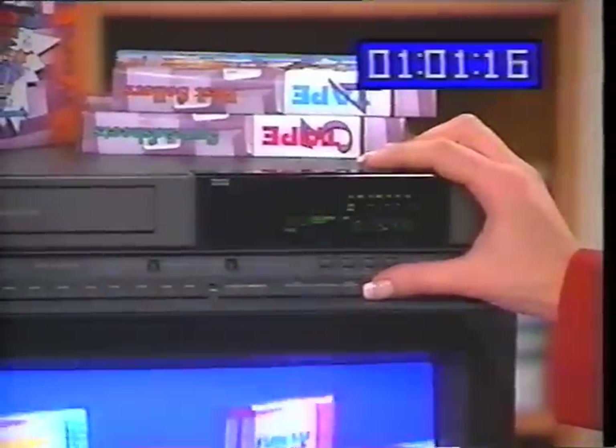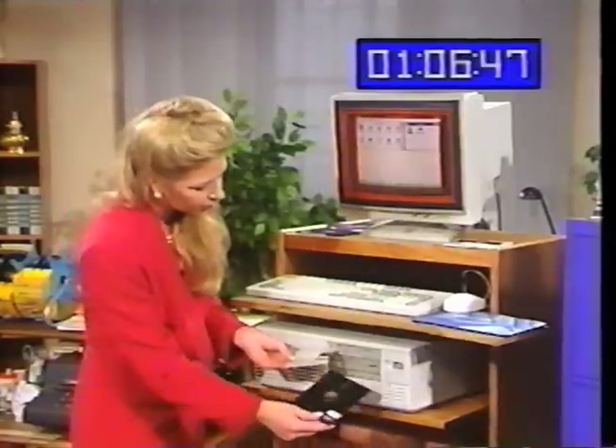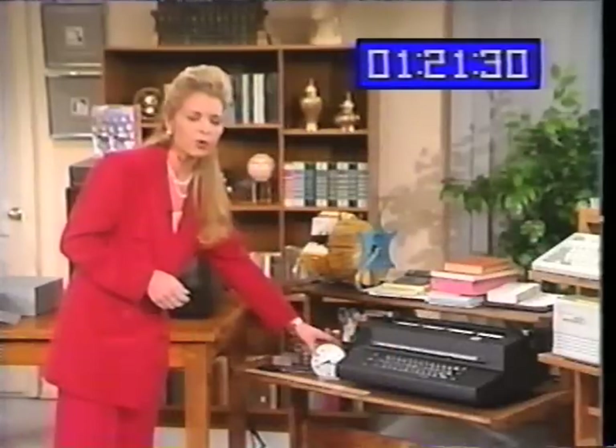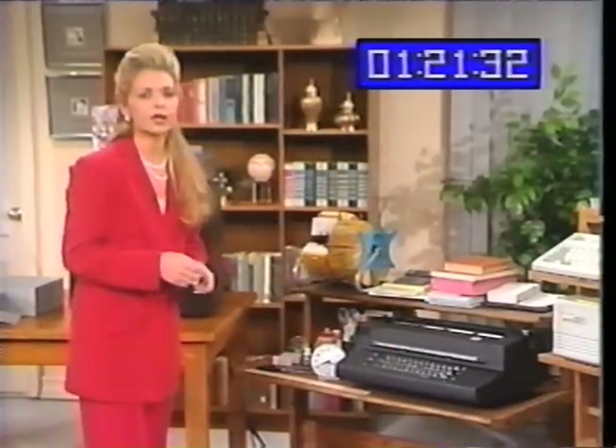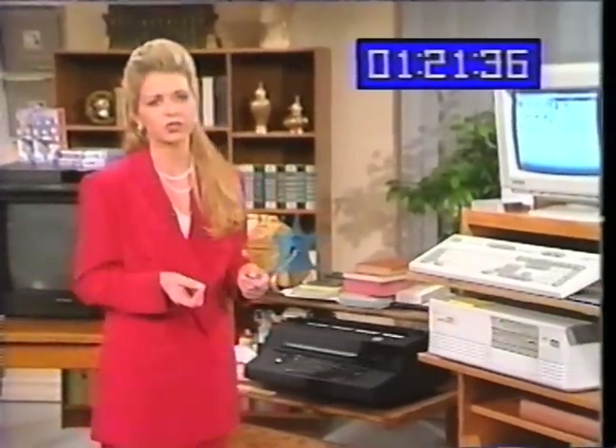And what happens when you press the wrong button? Does it blow up? Can you tell which one goes where? It's easy. It's like the computer picked itself up by its own bootstraps. With a program called Microsoft Windows, it makes it easy and fun to use a computer, because everything's in pictures.